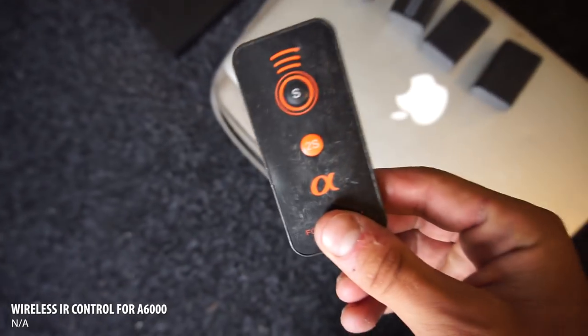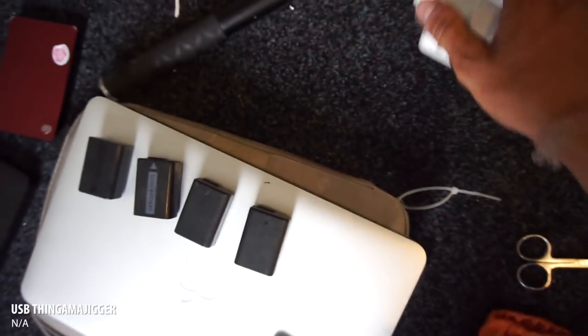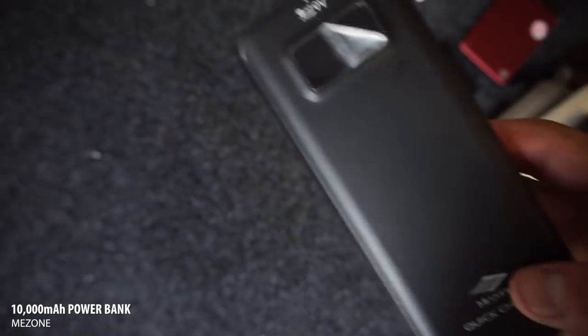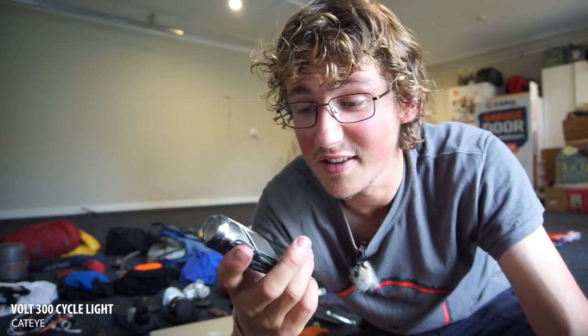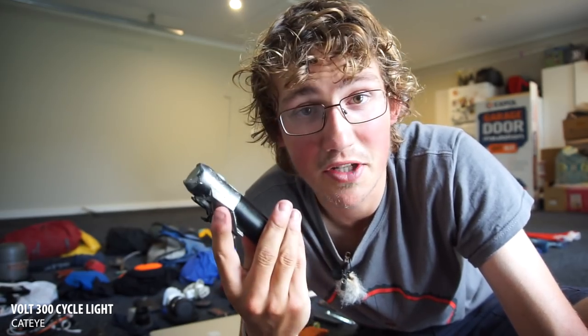Moving on quickly: an infrared remote for the Sony, four spare batteries for the Sony camera, a charging cable for the MacBook, a USB wall plug, and a 10,000mAh battery pack — I only just got this and it's really good for charging up all my kit in the tent. And then a bunch of cables. This is my torch and front light — it's a Cat Eye something-or-other. It's bright, seems pretty durable, the battery lasts about 10 hours on the high setting and maybe 30 on the low setting. Really solid light.